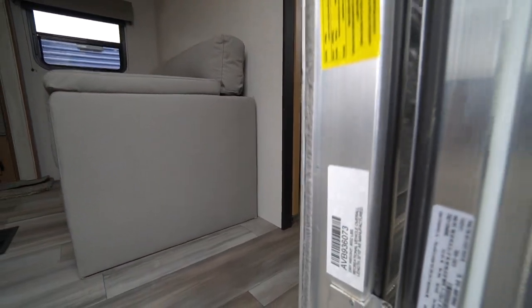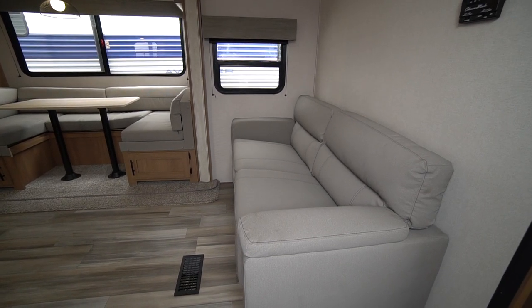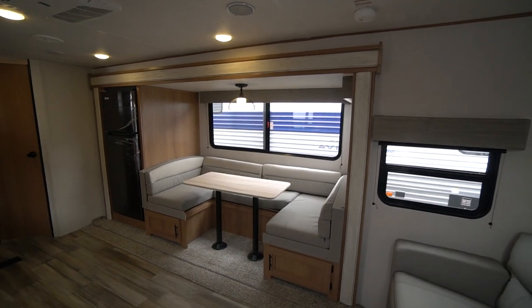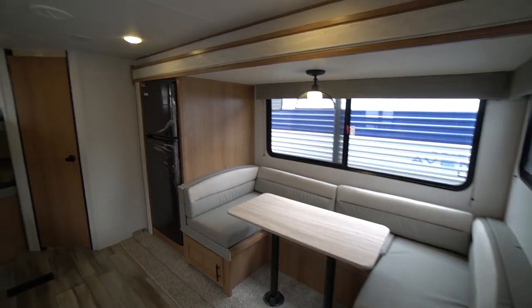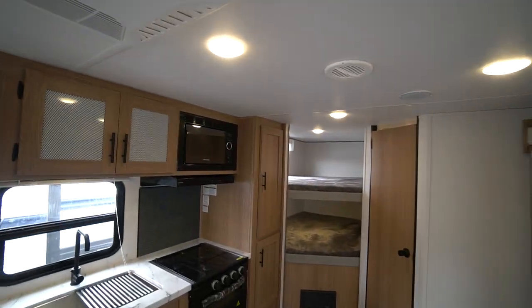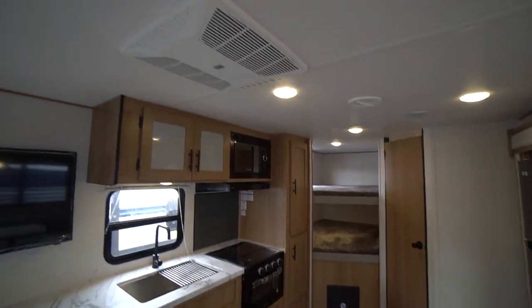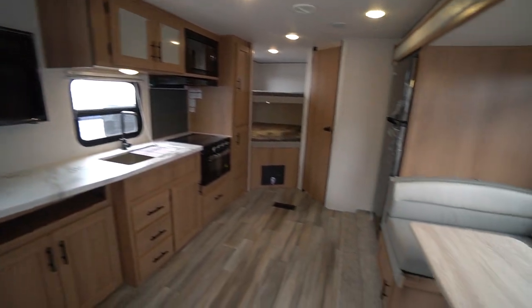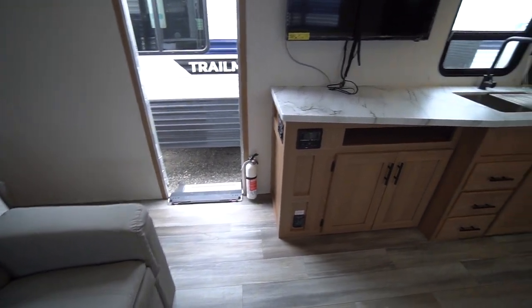Let's take a look inside. This is a 27 BBS with a dry weight of 6,032 pounds. Sofa bed couch flips out into a little child's bed, and the dinette flips out into a very long bed. It's a large U-shaped dinette with a fridge in the slide out. You still have that big area for your pantry and the big screen TV right here, easy view from the dinette and couch.